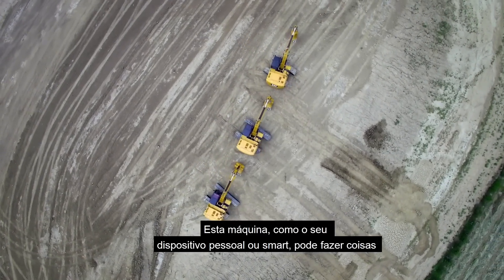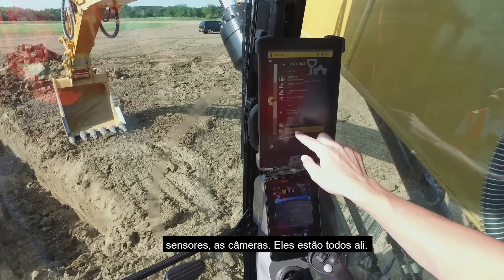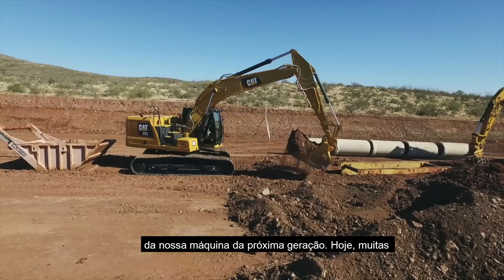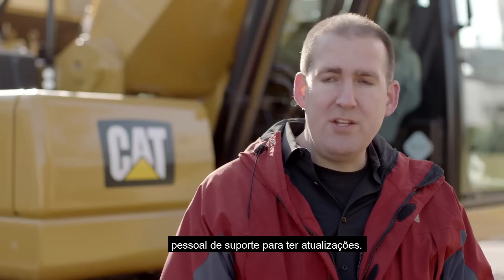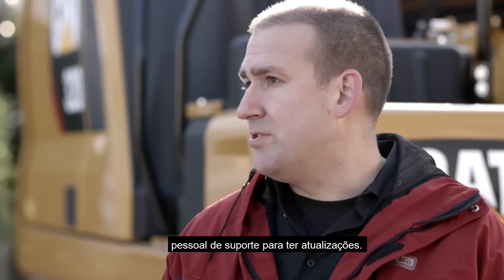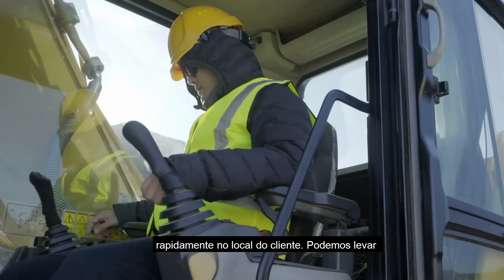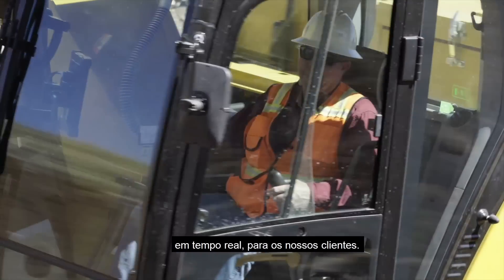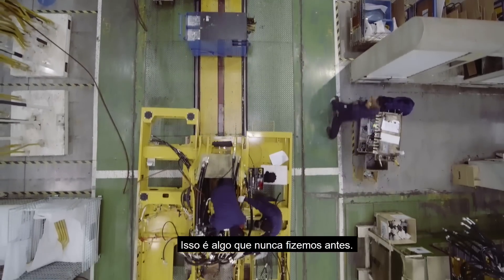This machine, like your smart device or personal device, is able to do things that we haven't thought about yet. The technology, the sensors, the cameras — they're all installed. Remote Flash is going to be one of the exciting features of our next generation machine. Often today, you have to wait for your dealer or other support staff to come out and provide updates. With Remote Flash, we can do this on the fly at the customer's site. We can bring new updates and new features real-time to our customers. That's something that's never really been done before.